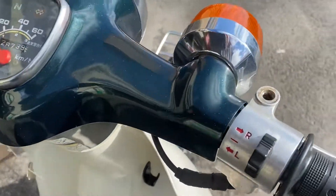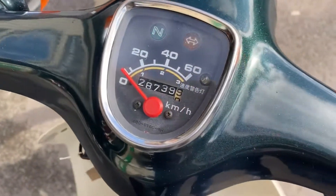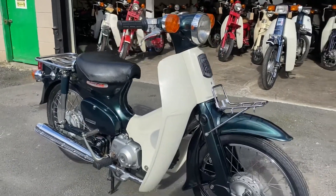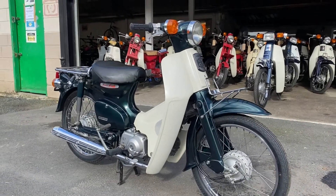Top of the bars looking really nice. This is the crown: 28,739 kilometres — about 17,800 miles. 2002 Honda C50 in dark metallic green.